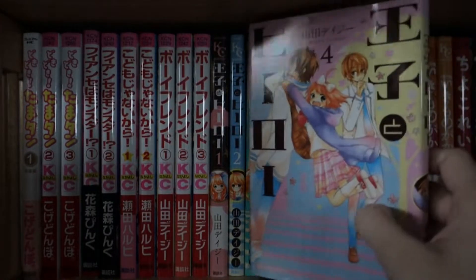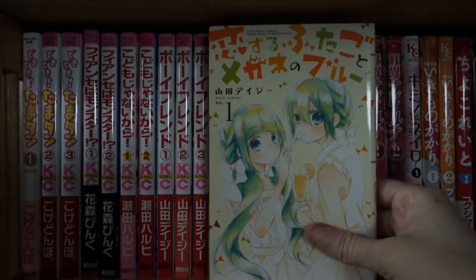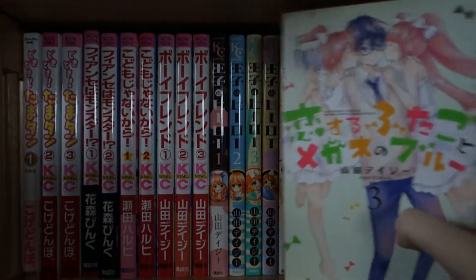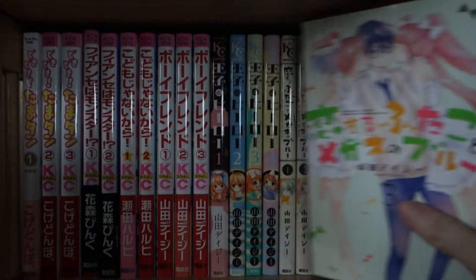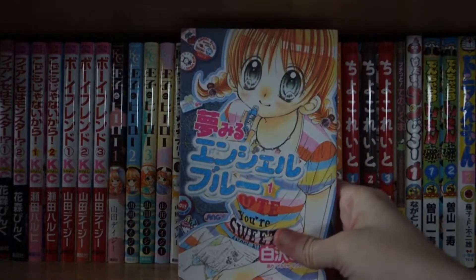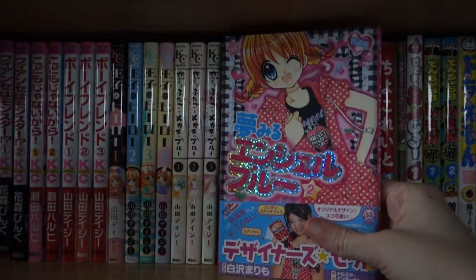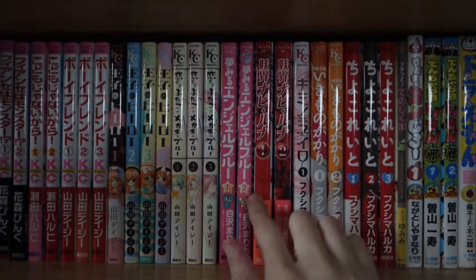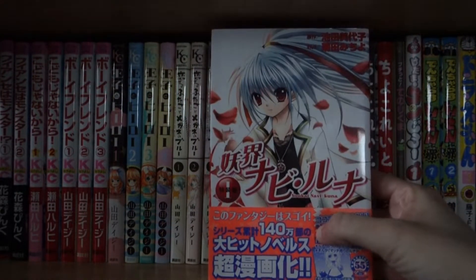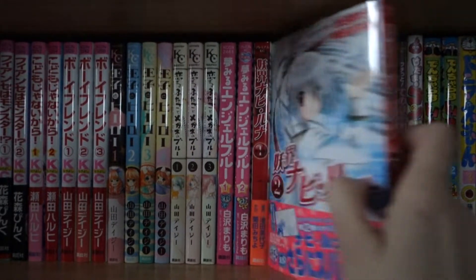I really like her artwork. Next up I have Koi Surya Fidugoto Magani no Blue, volume one all the way to volume three — I'm still missing the last two volumes. Next up I have Yume Miru Angel Blue, volumes one and two — this is the special edition with the sparkly logo, still need to get the last two volumes. I have the limited edition volumes of Yōkai Nabiluna, volumes one and two — still need to get the rest of this series.